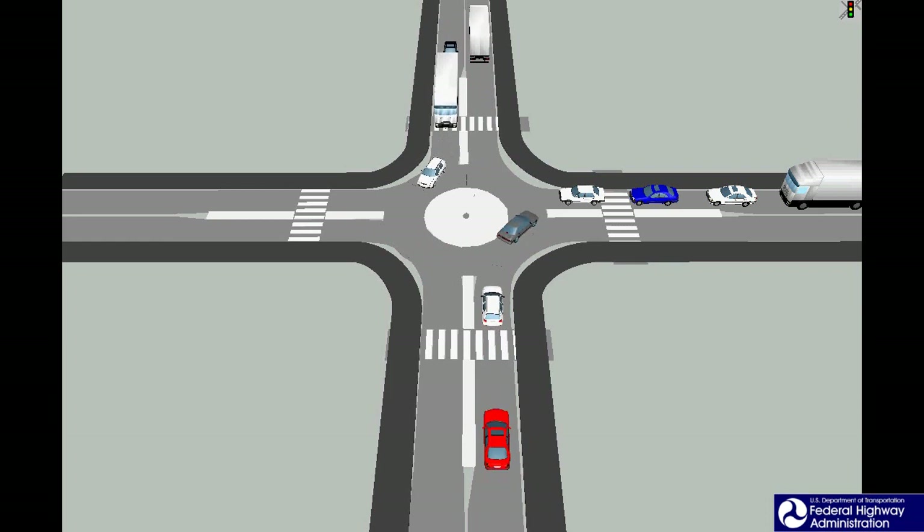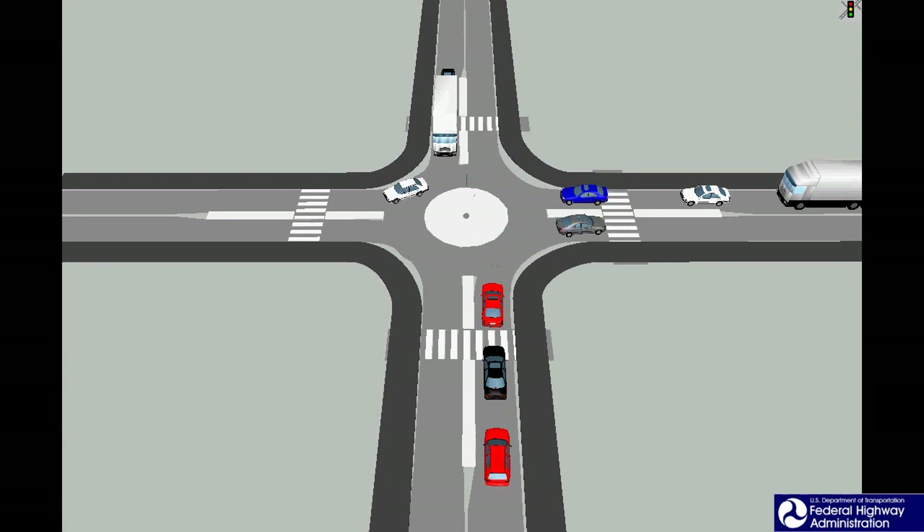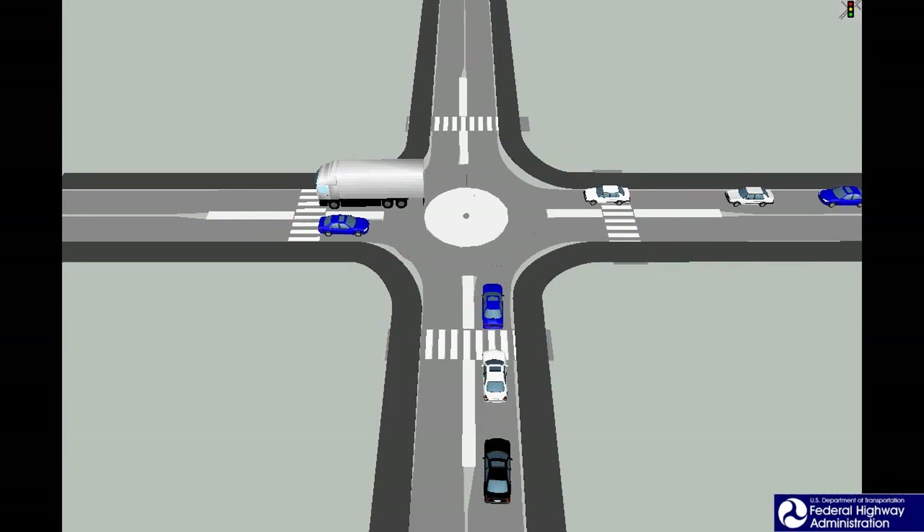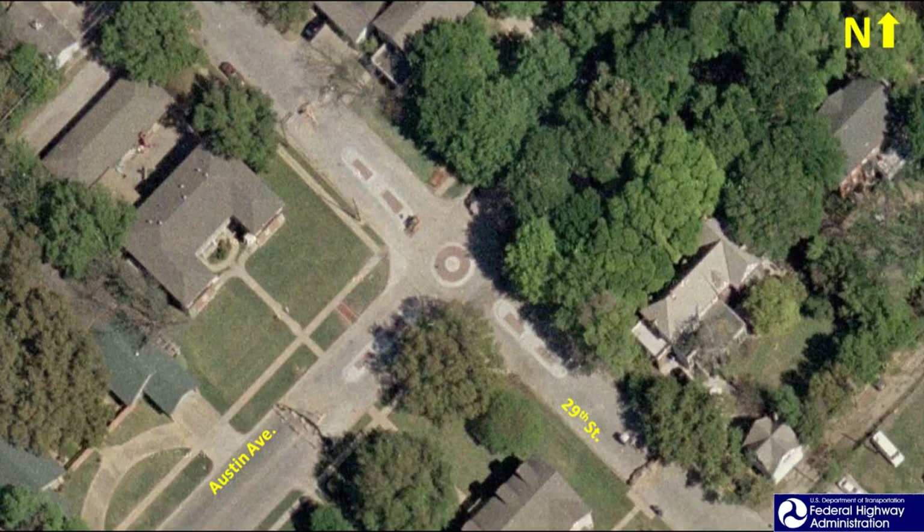Entering traffic should yield the right-of-way to vehicles already in the mini roundabout. However, trucks will need to traverse through the central island to successfully make a left-turn maneuver. While some variations of mini roundabouts have been implemented in the United States, these designs could be further enhanced by additional changes. One of the objectives of this research is to develop improved guidelines for mini roundabouts in the United States.